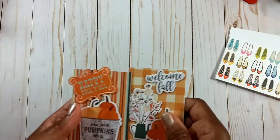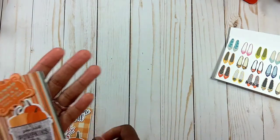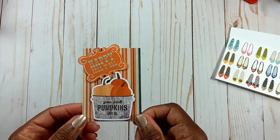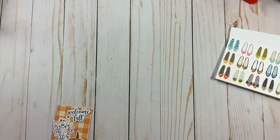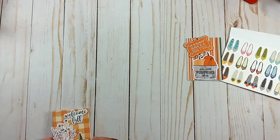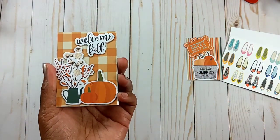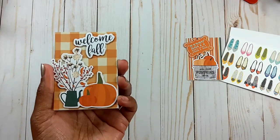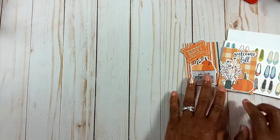Here are Lisa's two ATC cards — aren't they gorgeous? This first one says 'Happy Fall Y'all' with 'You-pick pumpkins, 50 cents a pound.' I love that, it is so gorgeous. Lisa is a March baby, her favorite color is pastel, and her crafty style is clean and simple. And this one says 'Welcome Fall' — I like the paper she used and the chipboard accents. Fall is my favorite season too, Lisa! She has the same information on the back.